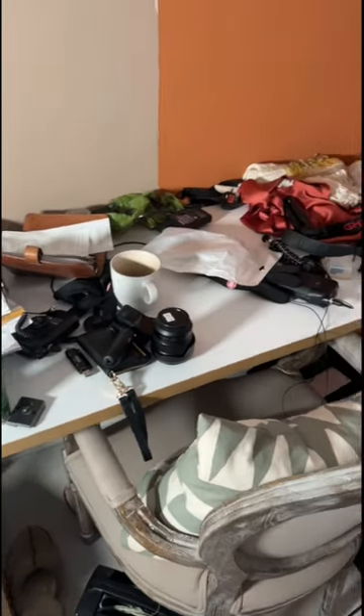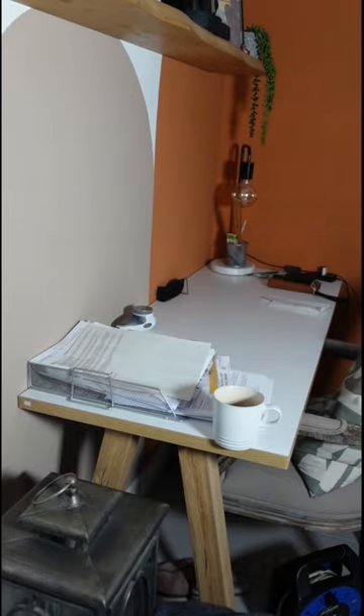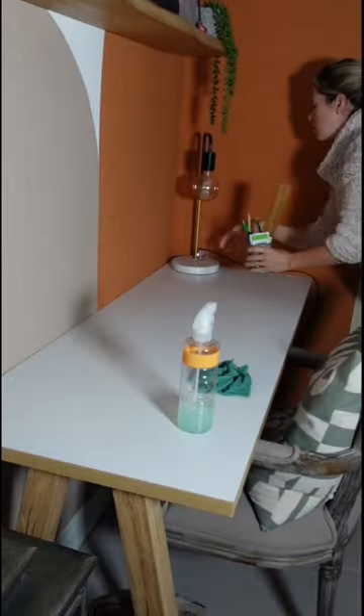So here is our spare bedroom slash office space and as you can clearly see it's kind of become a bit of a dumping ground over the last couple of weeks. My mum is coming to stay with us soon so I wanted to tackle this room so it's clutter free and clean for her arrival.